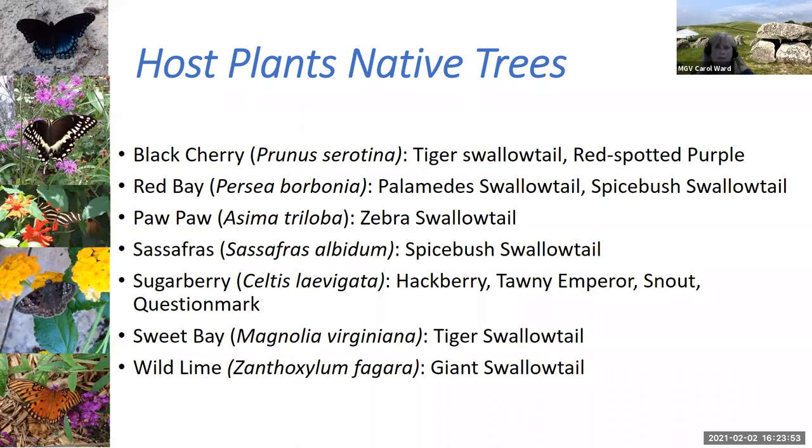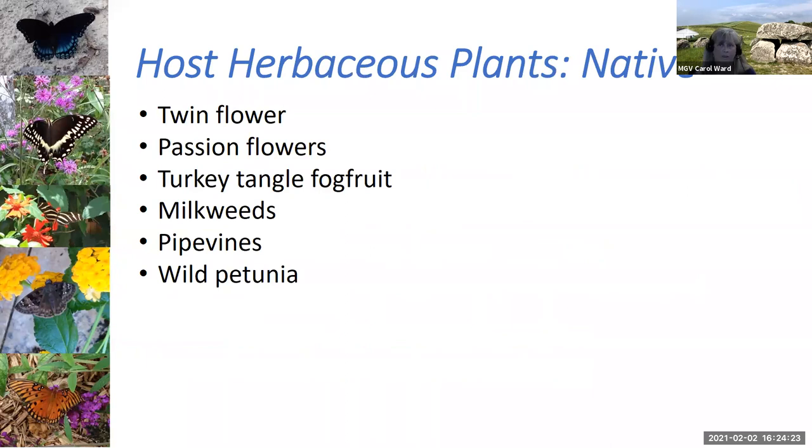Briefly on trees: most people are more interested in flower gardens, but if you want to plant some trees, black cherry is a great native tree for both the tiger swallowtail and the red spotted purple. Red bay works for the palamedes and spicebush swallowtails, and the pawpaw for the zebra swallowtail. There are a lot of different trees you could have in your yard that can act as host plants.